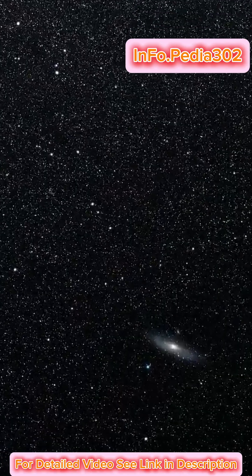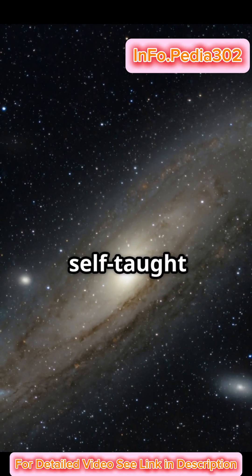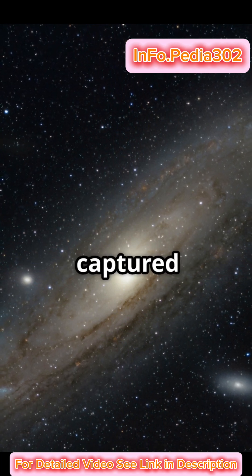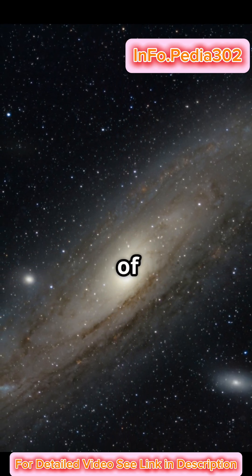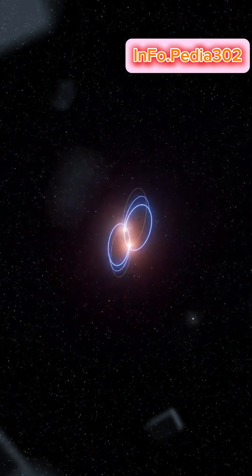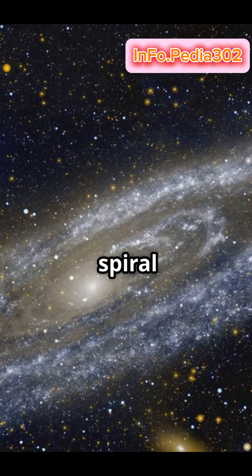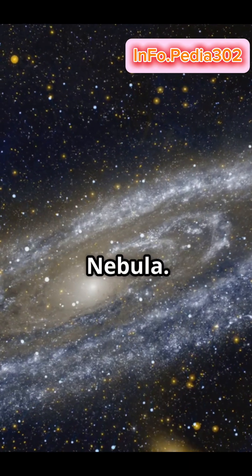If your first space photo looks like a smudge, you're an Isaac Roberts. In 1888, self-taught astronomer Isaac Roberts captured the first recognizable image of the Andromeda Galaxy. Using a twin telescope setup and a four-hour exposure, he revealed a grainy but groundbreaking spiral – the Andromeda Nebula.